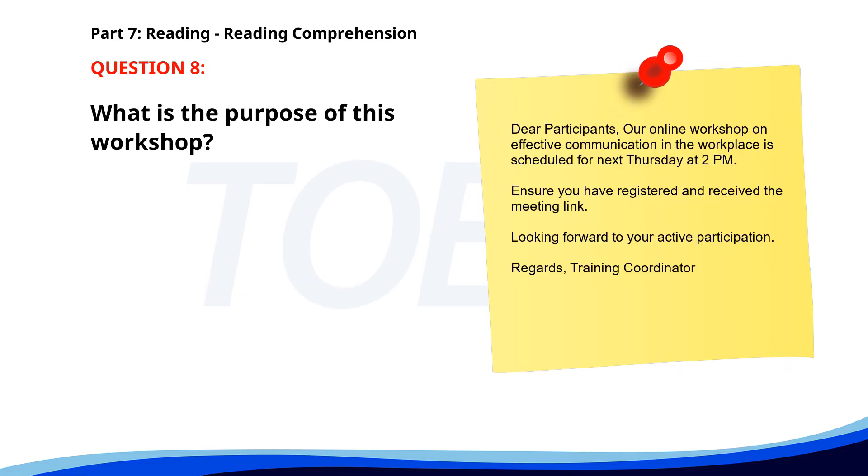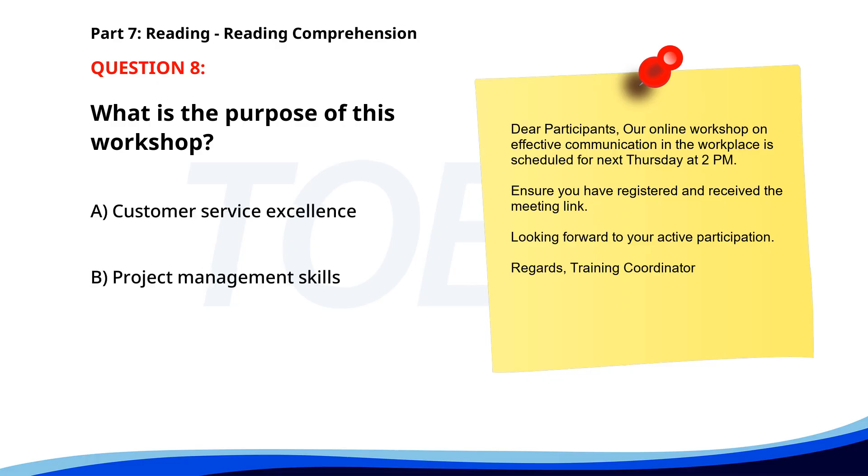Number eight. Dear participants, our online workshop on effective communication in the workplace is scheduled for next Thursday at 2 p.m. Ensure you have registered and received the meeting link. Looking forward to your active participation. Regards, Training Coordinator. What is the purpose of this workshop? A. Customer service excellence. B. Project management skills. C. Effective communication in the workplace. The correct answer is C. Effective communication in the workplace.